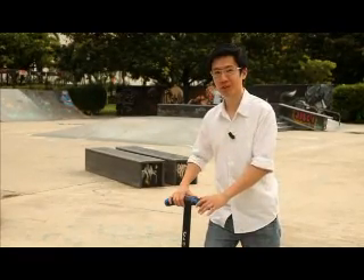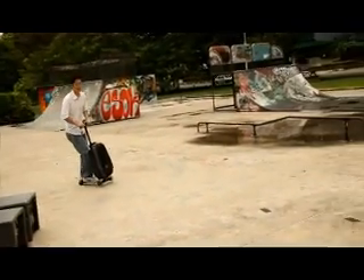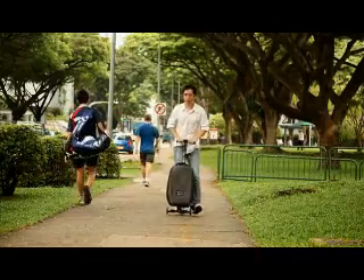You do have to be thick-skinned though — there will be a lot of people looking at you. Take note that you do need a bit of practice if you want to be fast and stable using the micro scooter case. The unit we have here is a prototype, so the final product may look a bit different. That's all for now. Thanks for watching.